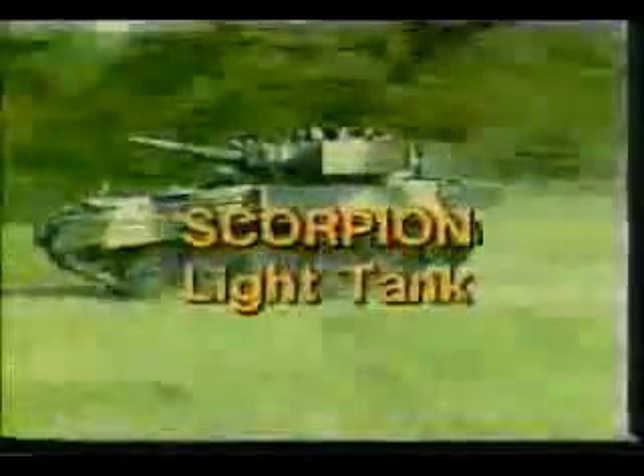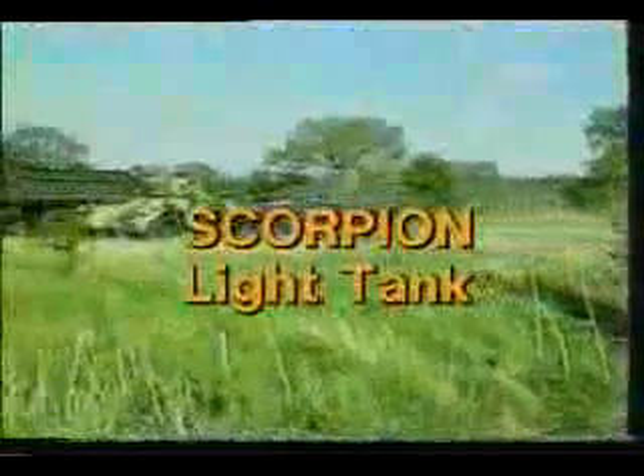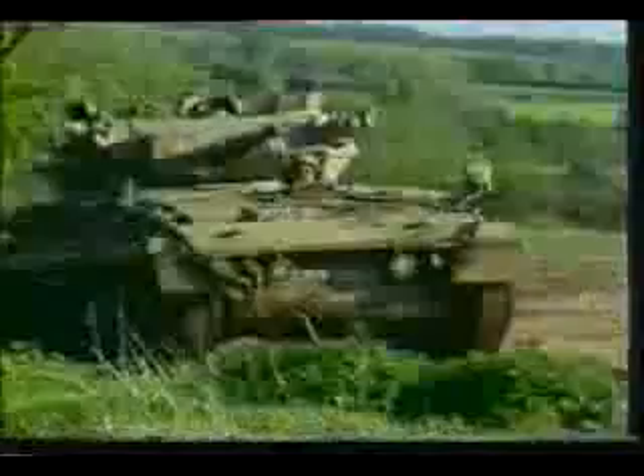The Scorpion, built in Britain by Alvis, also emerged in the mid-1970s, although it is officially designated a tracked reconnaissance vehicle. Scorpion is the first of a whole family of vehicles employing the same engine and chassis. Weighing only some 8 tons, all are air portable, a factor which has led to their wide export around the world.